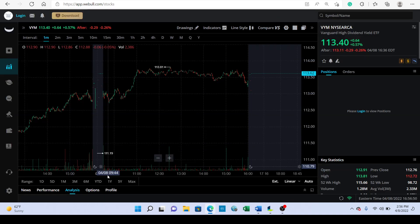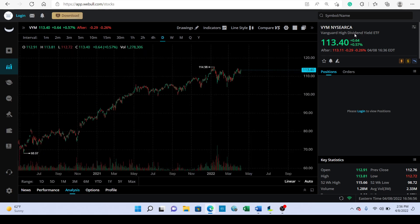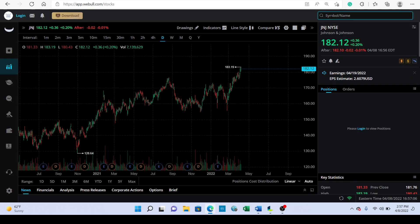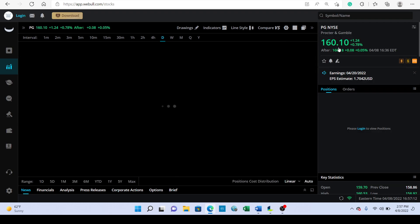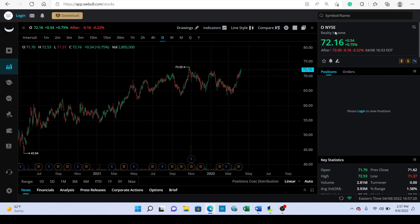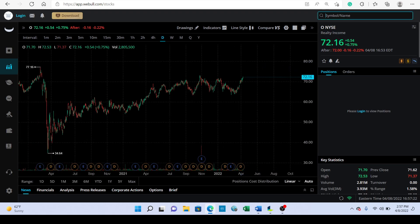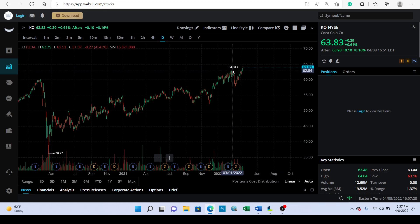Today we saw the defensive sector really rally — VYM, the high dividend yield ETF which contains a lot of different stocks. J&J did well today, Procter & Gamble did well, Realty Income did well, Coca-Cola did well. You can see all the defensive plays are doing well today, as well as the banks — so definitely something to pay attention to.